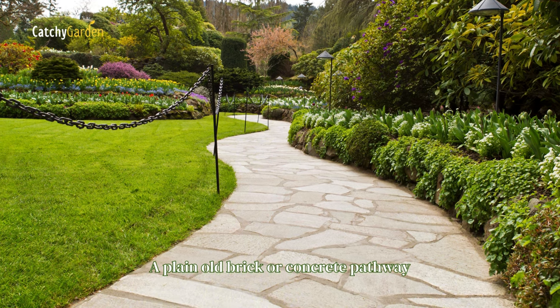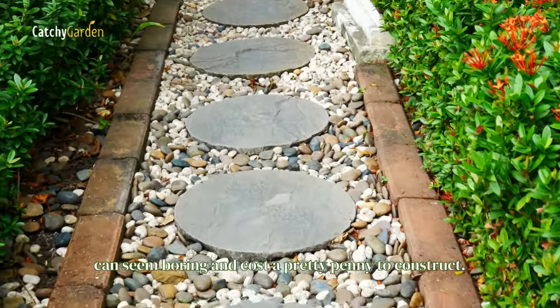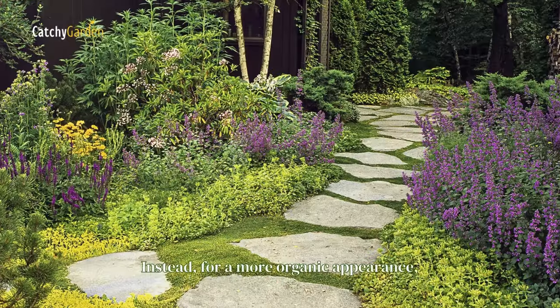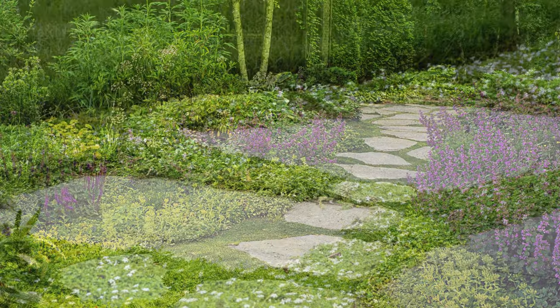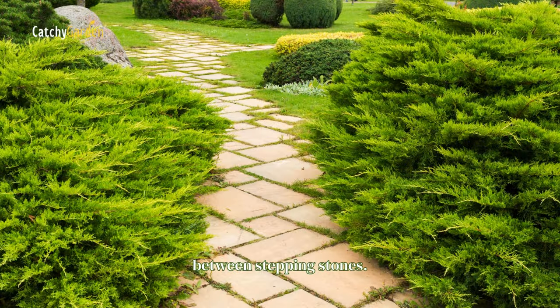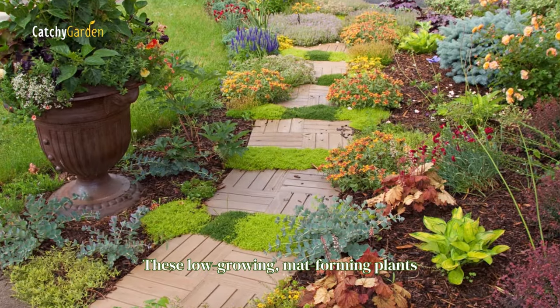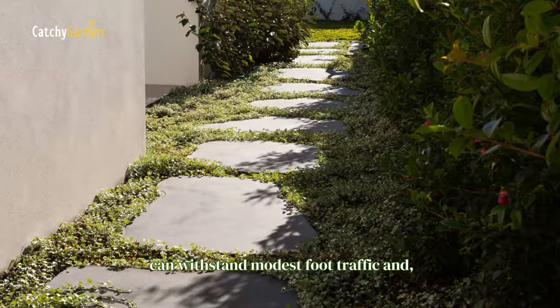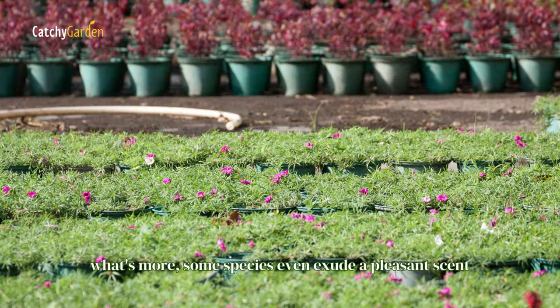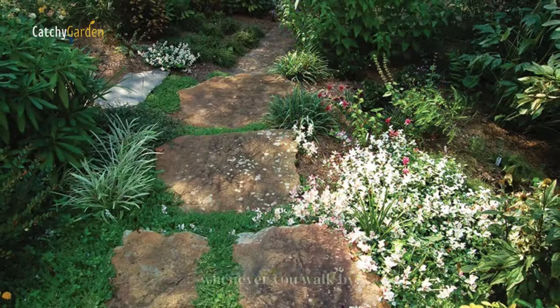A plain old brick or concrete pathway can seem boring and cost a pretty penny to construct. Instead, for a more organic appearance, you might make a lovely walkway by placing ground cover between stepping stones. These low-growing, mat-forming plants can withstand modest foot traffic, and what's more, some species even exude a pleasant scent whenever you walk by.